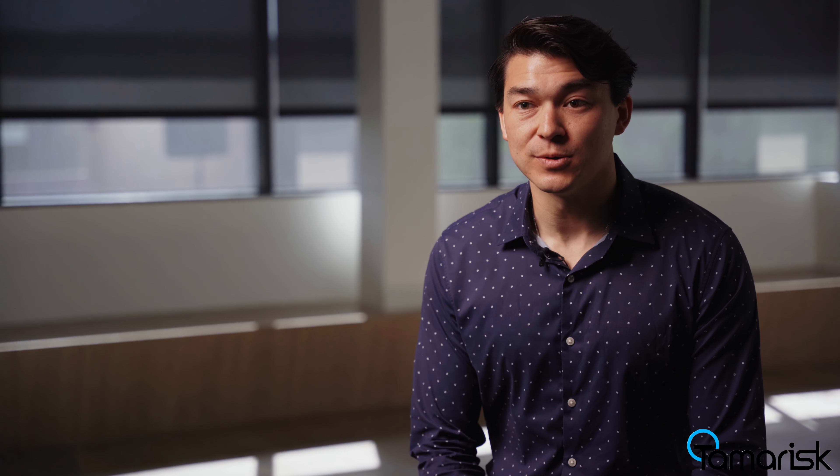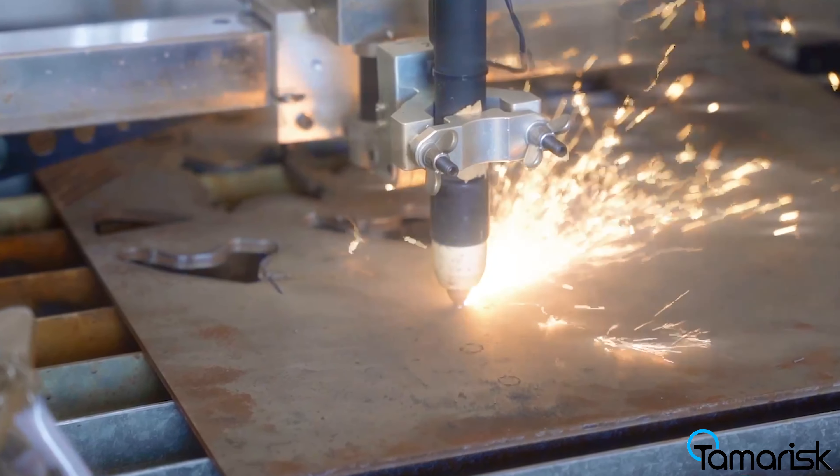We're currently on-site at Tamarisk Labs. This is our facility where we do a mixture of engineering, design, and on-site manufacturing. I'm Emmerich Varga, CEO and co-founder of Tamarisk Labs.